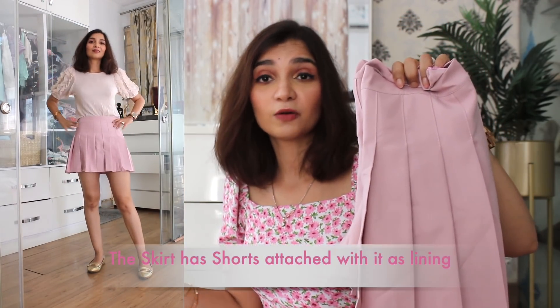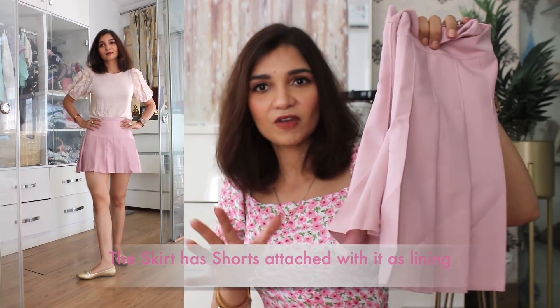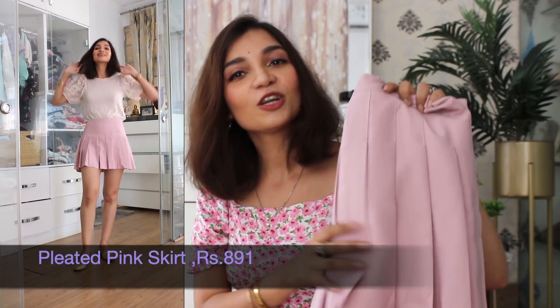If you have checked out Zara's or H&M's website, you will see that this kind of skirt is very much in trend — it's everywhere. So I wanted to pick one up for myself as well, and I picked it up in blush pink because I love light pastel colors. I thought it would look very good paired with a simple plain white t-shirt.